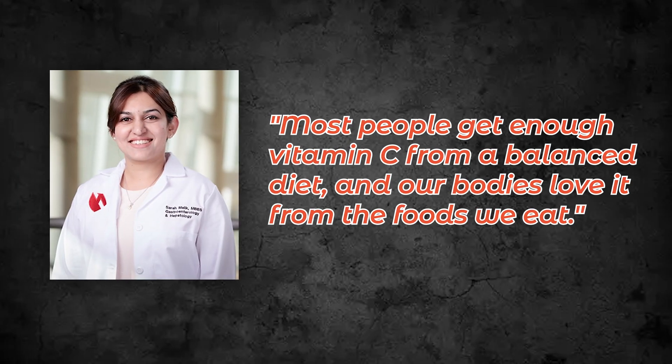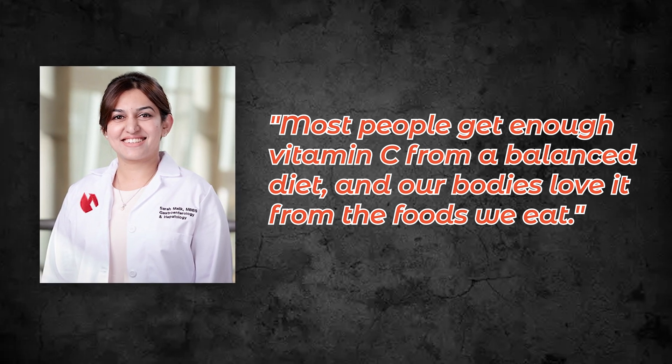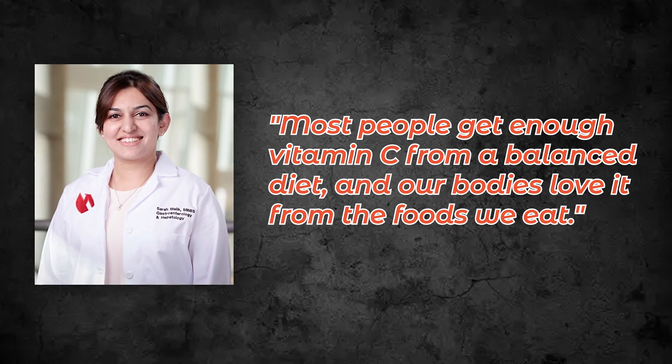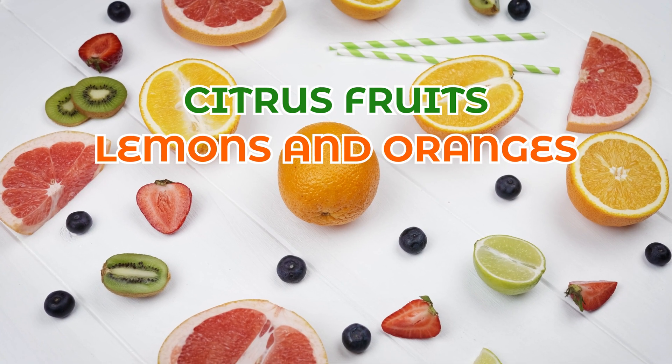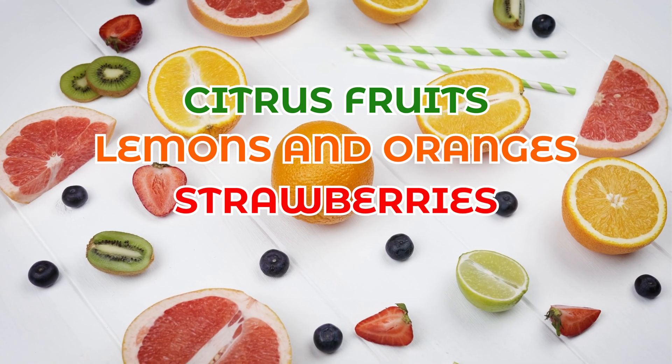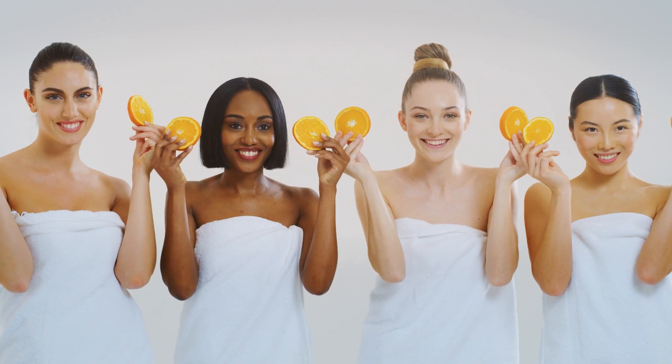In a recent article, Dr. Sarah Malik, a gastroenterologist at Nebraska, said most people get enough vitamin C from a balanced diet and our bodies love it from what we eat. Some major sources of vitamin C include citrus fruits like lemons and oranges, strawberries, and tomatoes — so munch on those for a kidney-friendly boost.